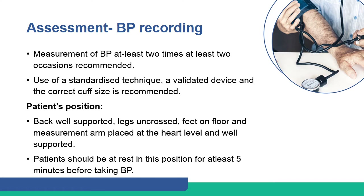The physician should use a standardized technique, a validated device, and the correct cuff size. Blood pressure should be recorded with the patient's back well supported, legs uncrossed, feet on the floor, and the measurement arm placed at heart level and well supported, after the patient has been at rest in this position for at least five minutes.